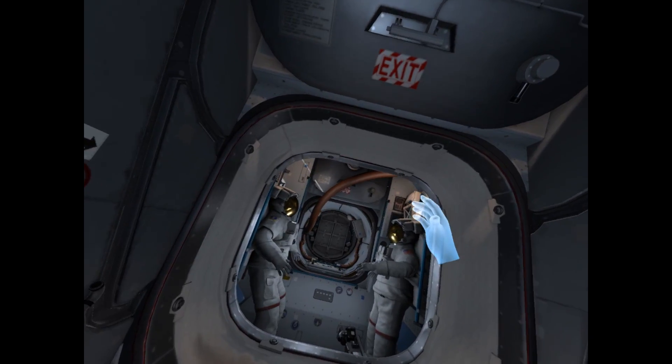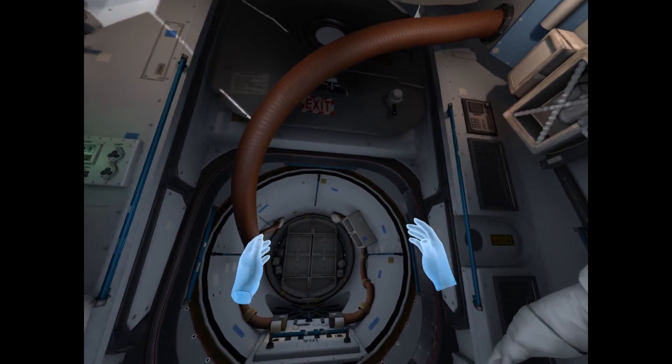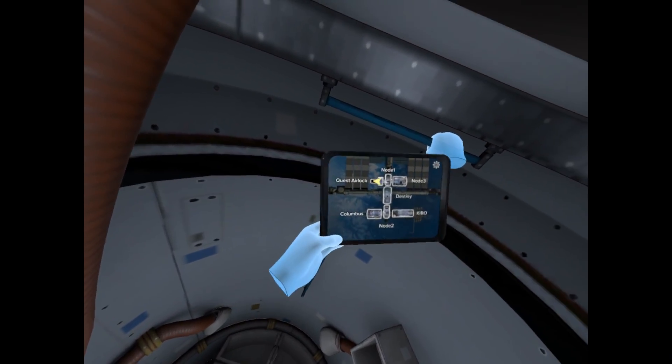As you control the ISS, please go to Node 3 for capsule docking. I say again, please go to Node 3 for capsule docking.